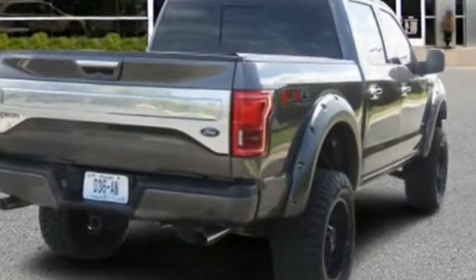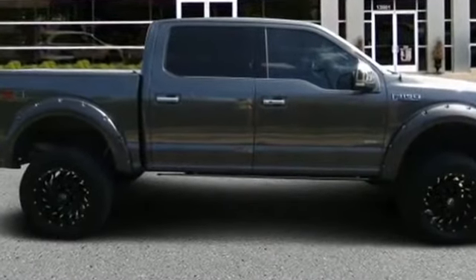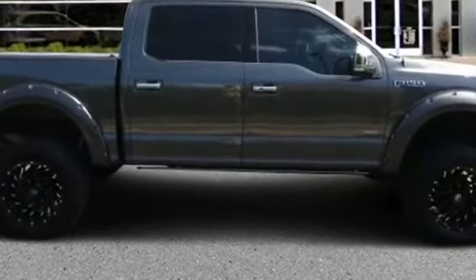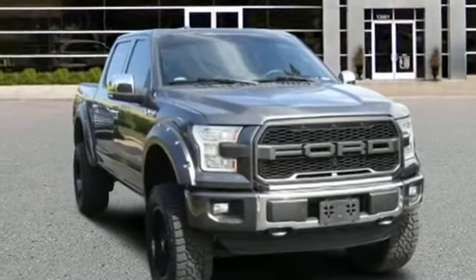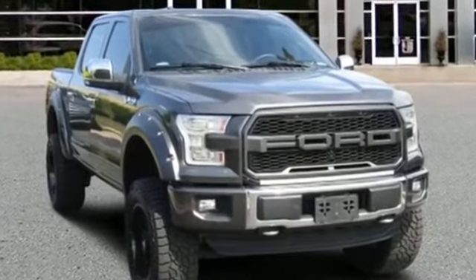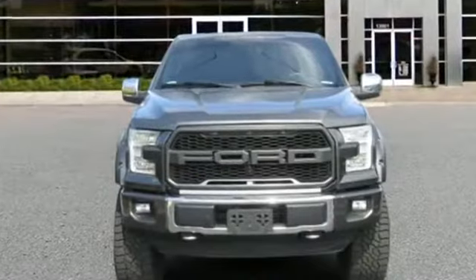Auto dimming rear view mirror, passenger side airbag sensor, adjustable steering wheel, traction control, universal garage door opener, power side view mirrors, variable speed intermittent wipers, alarm system, air conditioning, ABS, power locks.